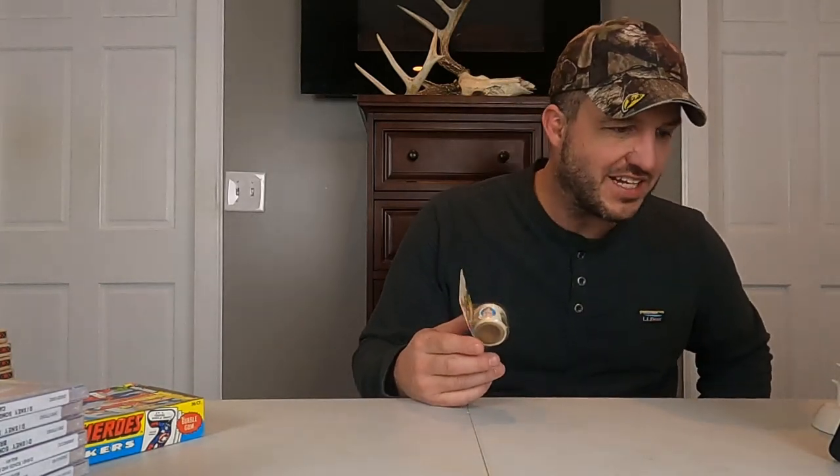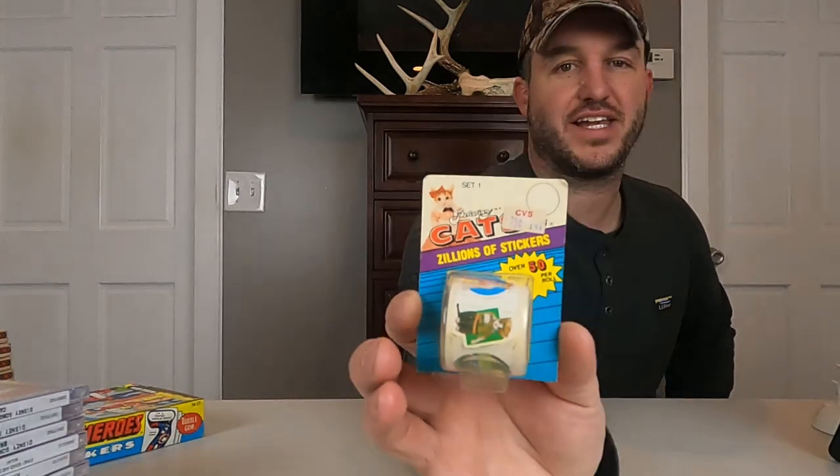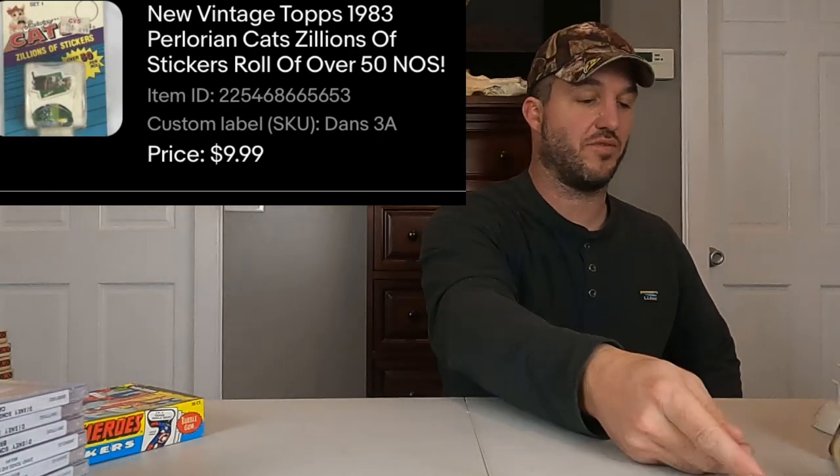Paul called — he was headed to the VA for chemo and had his cameras on his house. He could see his dog Luna running around because one of the doors had popped open. So I had to go over there and sort that out real quick. The next sale is this new vintage Topps 1983 Perlorian Cats — it's a zillion stickers, 50 per roll. We've sold it before. Just a vintage pack of cat stickers for $10 plus shipping.